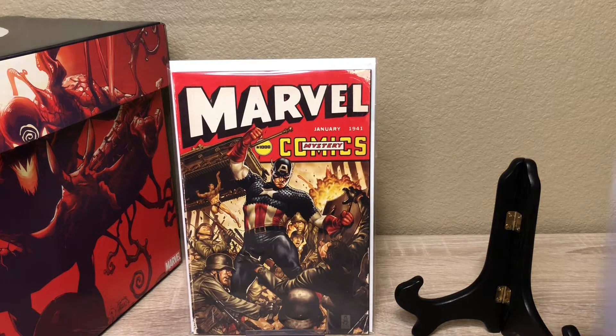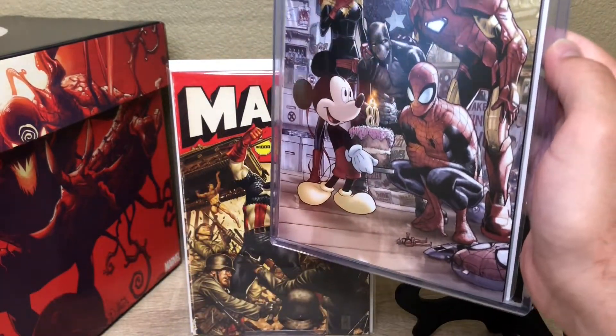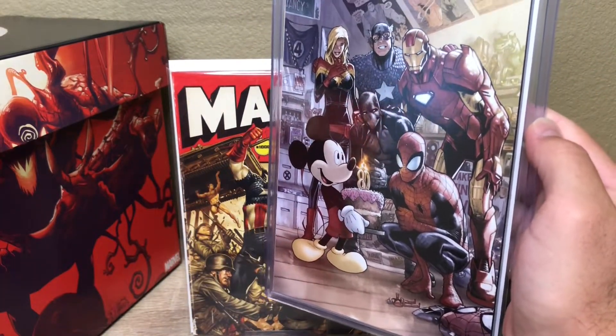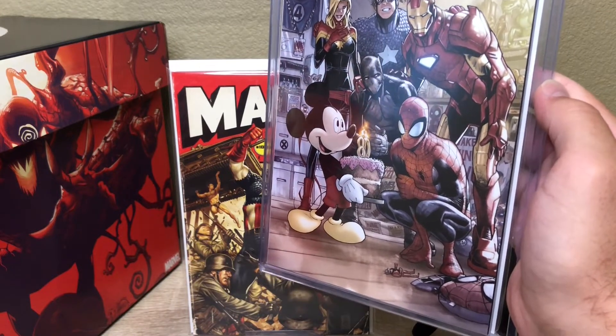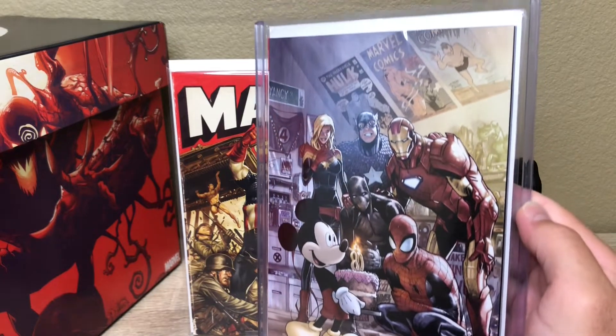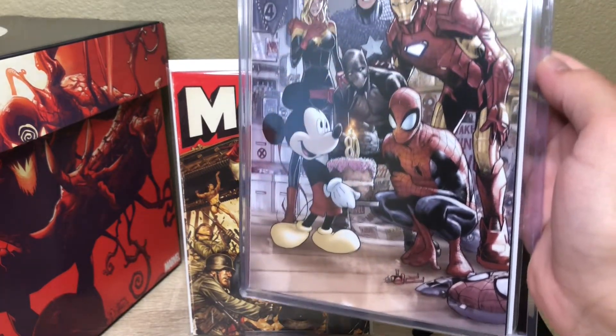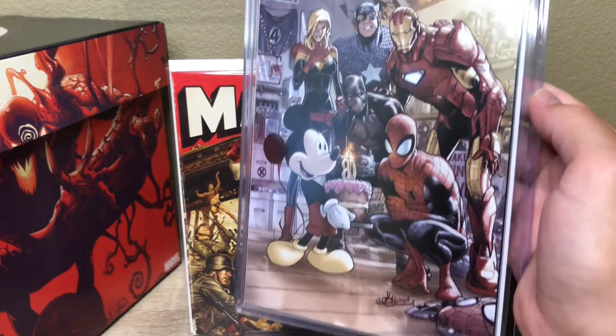First thing I want to talk about — the best one we found all day — this is the Marvel 1000. This is the limit one-per-store variant, and this is the one with the Mickey Mouse on the cover for the 80th anniversary. This thing is sick.